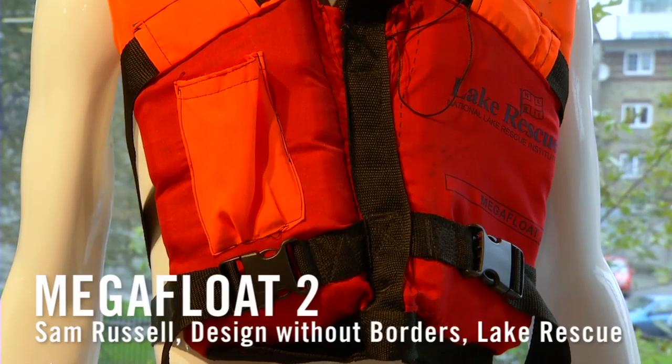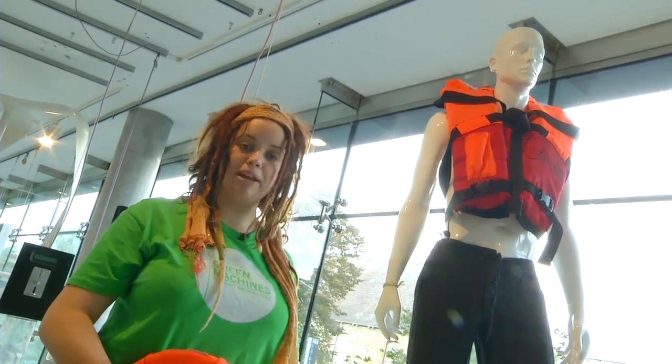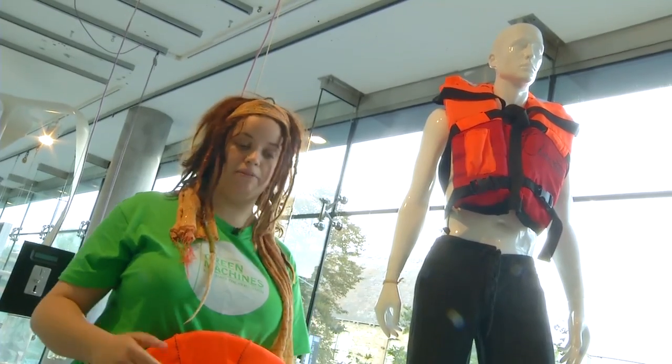This is Megafloat 2. It's a low-cost life jacket produced by Ugandans for Ugandans, basically enforcing the setting up of a micro economy within Uganda to create a product for Ugandan people.